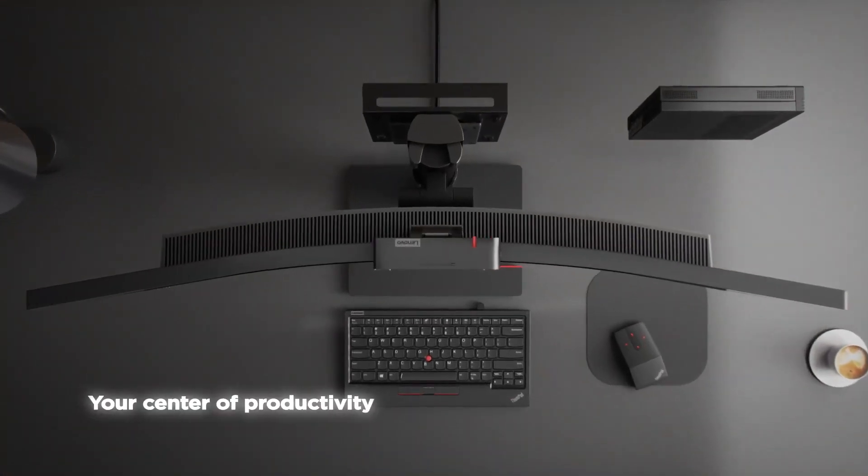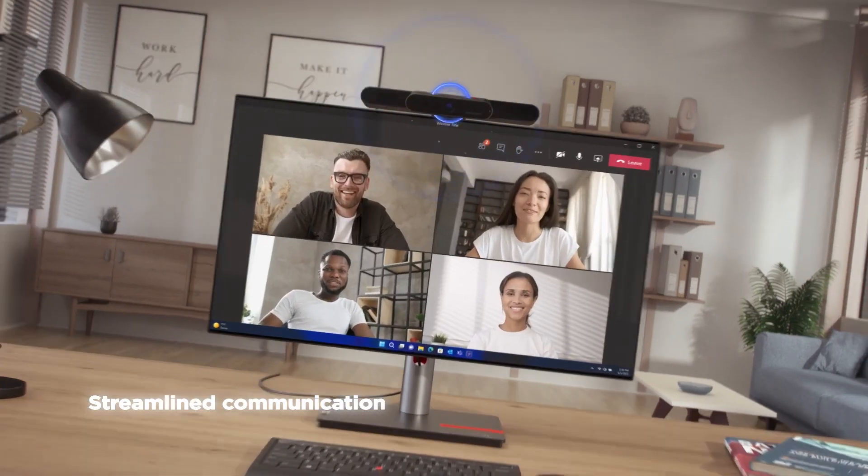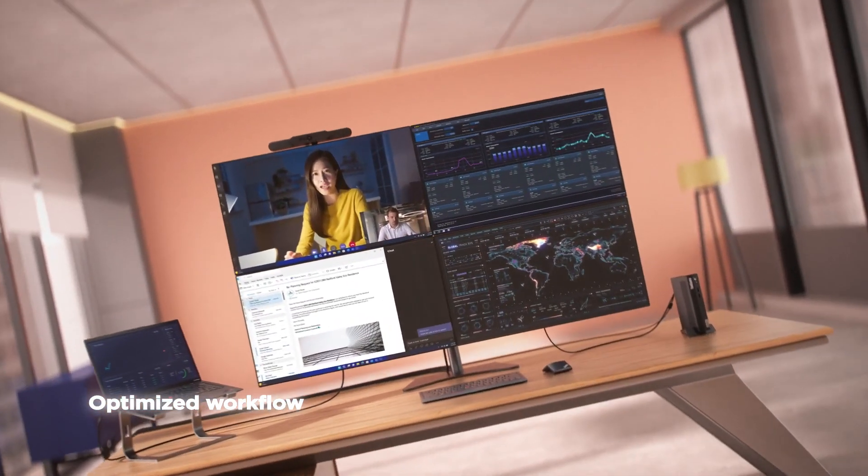A ThinkVision can be your centre of productivity. It's a unified design for work and communication, and an inherent part of what informs and motivates us.